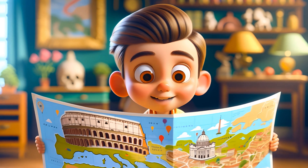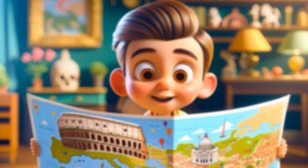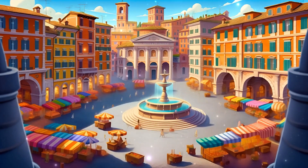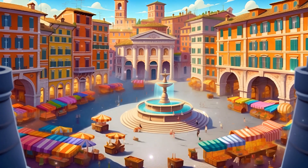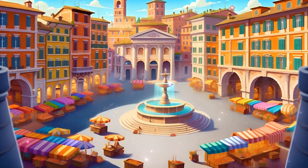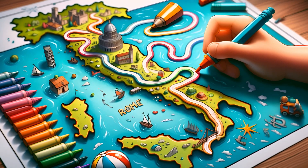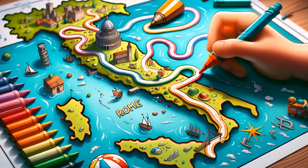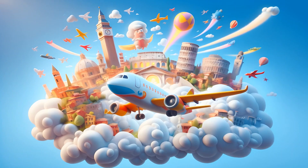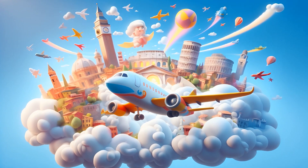Hello, Little Explorers! Welcome back to World Adventure! Today we're flying to a city filled with ancient stories. Any guesses? That's right, we're off to Rome, the capital of Italy and a city of legends. Let's get ready to walk in the footsteps of emperors and gladiators.